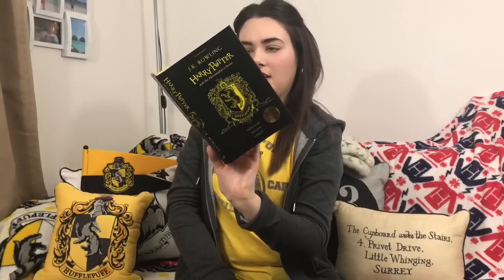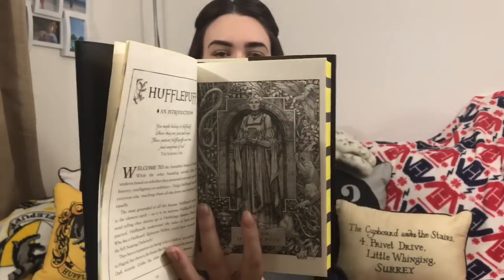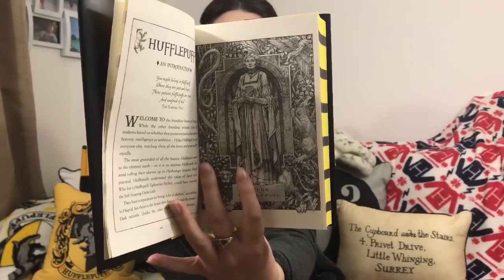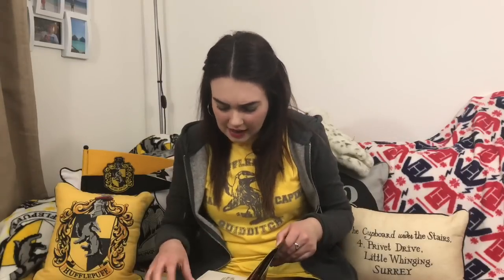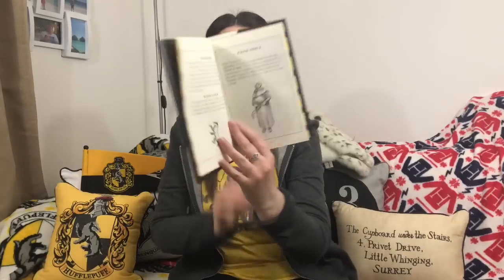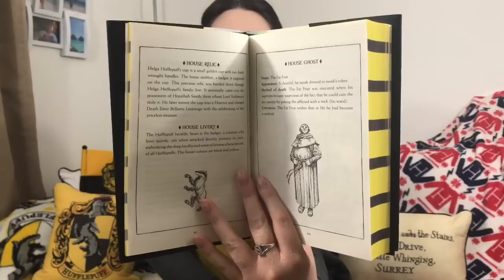You get an introduction to the house you chose — so that's an introduction to Hufflepuff. It's got a picture of Helga Hufflepuff, a new image drawn by a new illustrator, and it is stunning. After that you've got more information about making Hufflepuffs proud: house founder, house relic, house livery, and house ghost — kind of like fact files. I'm a massive lover of fact files.